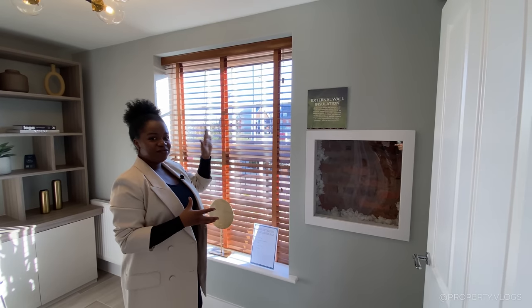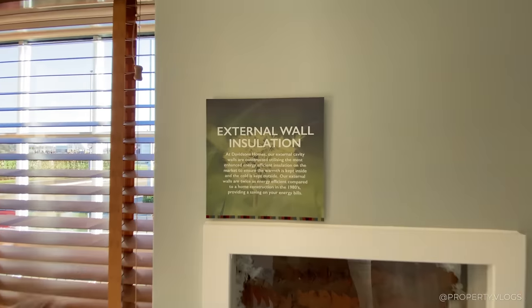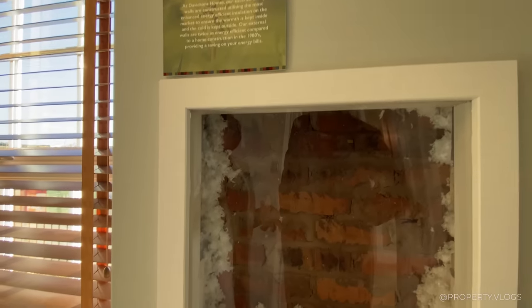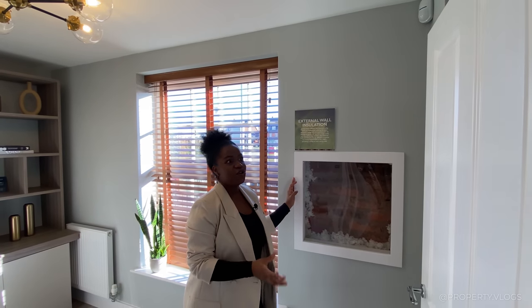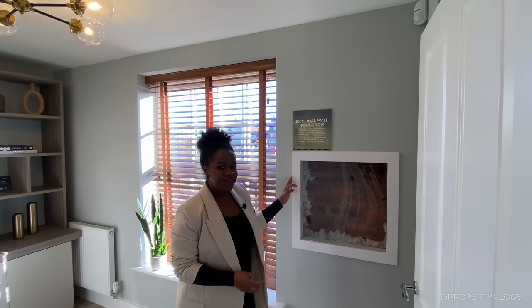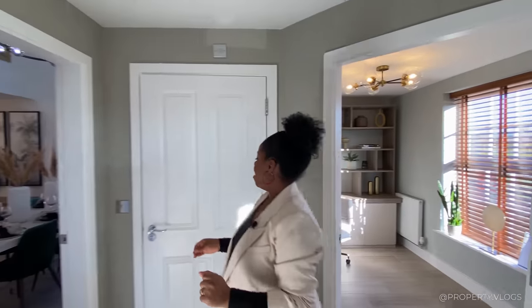They've gone with the same large window size as in the main lounge. And this is a really cool, quirky feature of Davidson Homes — they show you a bit about the building itself so you learn about construction. There's a window into the home to see what's behind the walls, which I love about Davidson Homes.